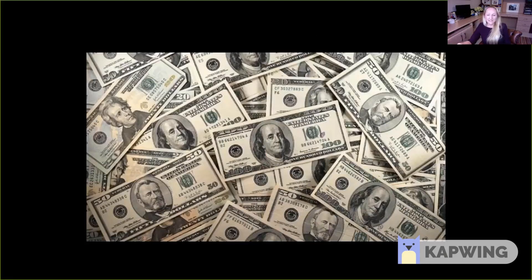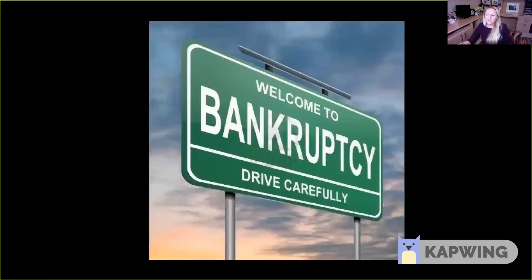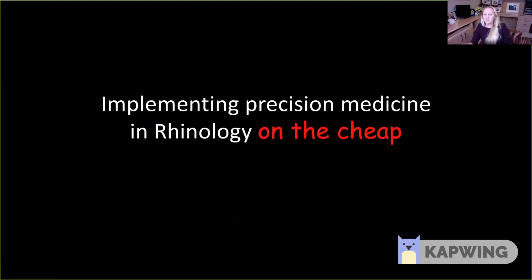The problem with all of this is that these tests cost a lot of money. In the NHS where I work we've run out of money, and we're trying to deliver better quality care on smaller and more restrictive budgets. So I'm going to rename my talk: how we can implement precision medicine in rhinology but on the cheap, in as cost-effective a manner as possible.